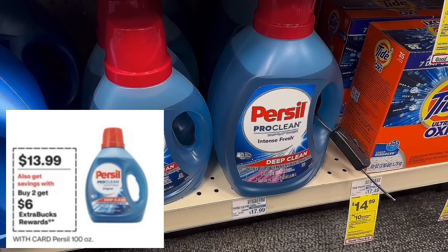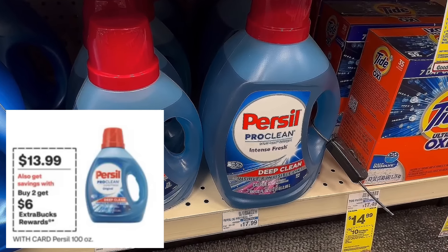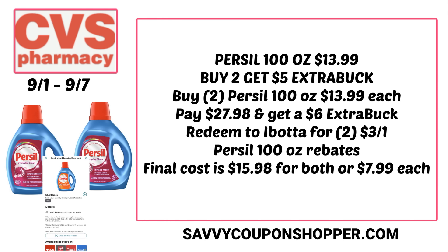CVS has a great deal on Persil — this one is on the 100-ounce bottle. The big bottles retail for $17.99 and are on sale for $13.99 each, and they are buy two, earn a $6 extra buck. Grab two for a total of $27.98, and you earn back that $6 extra buck. Check your Ibotta account — there's a $3 cash-back rebate for each 100-ounce bottle on select varieties. So you get $6 back from Ibotta, making the final cost $15.98 for both or $7.99 each.